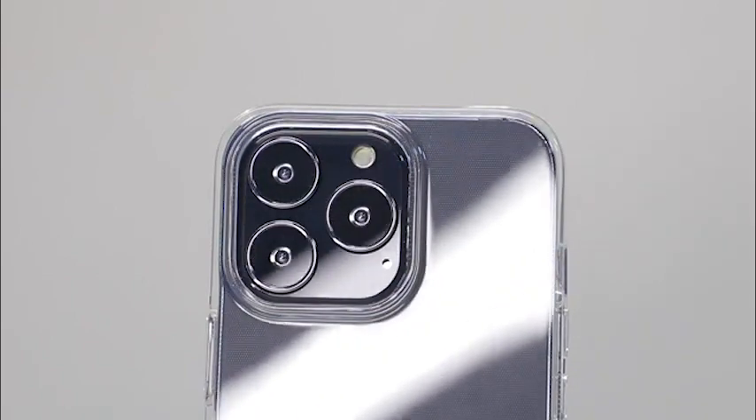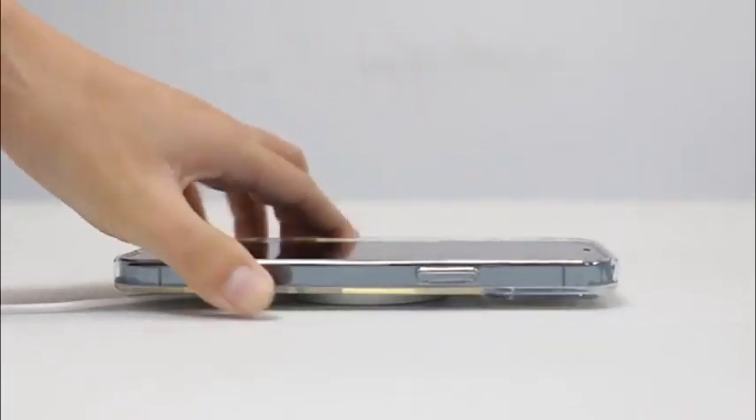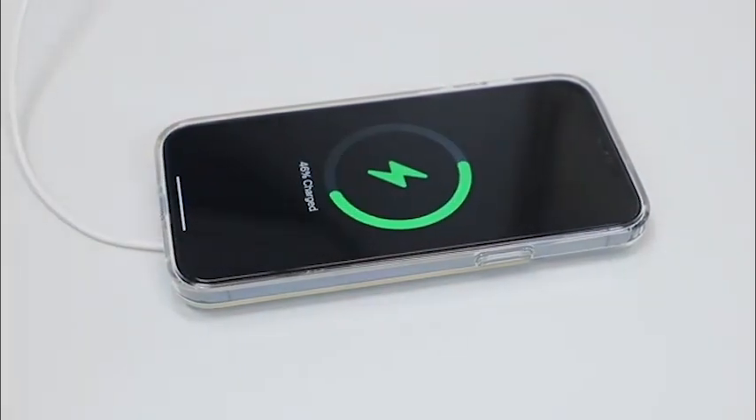The case also allows full access to the user interface, camera lens, headphone jack, speakerphone and microphone. You don't even have to remove the case when you want to charge your phone.